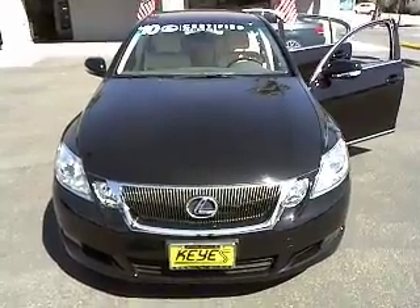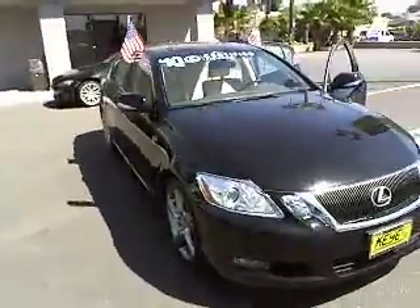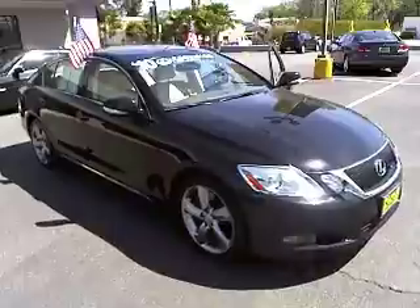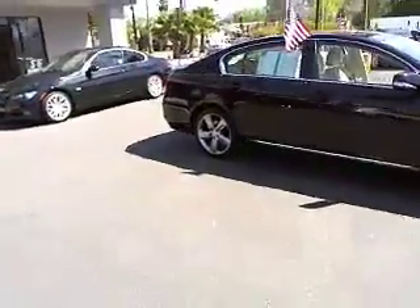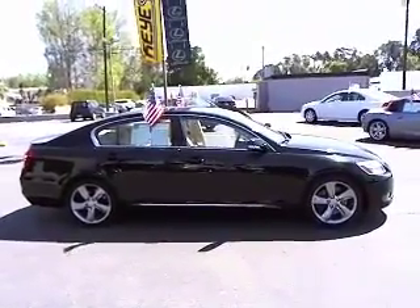The 2010 GS300. The GS300 was introduced by Lexus as a mid-sized sports luxury sedan. This luxury vehicle fits well within the Lexus lineup as yet another quiet, responsive, sport-feeling sedan and is priced below $45,000.